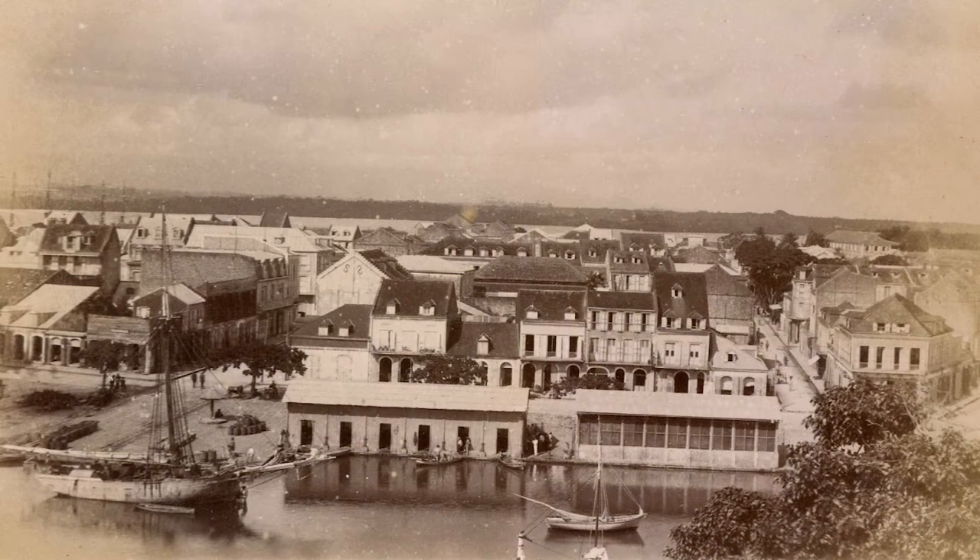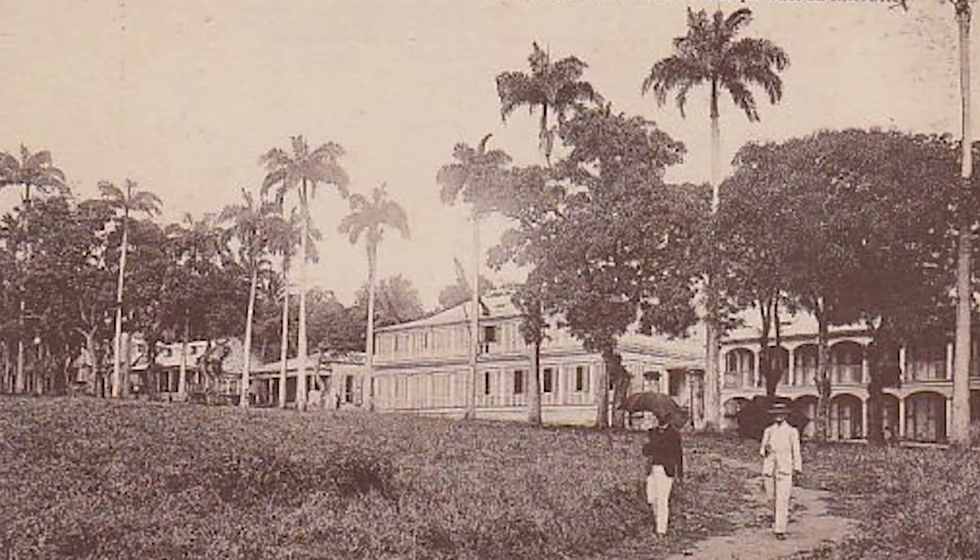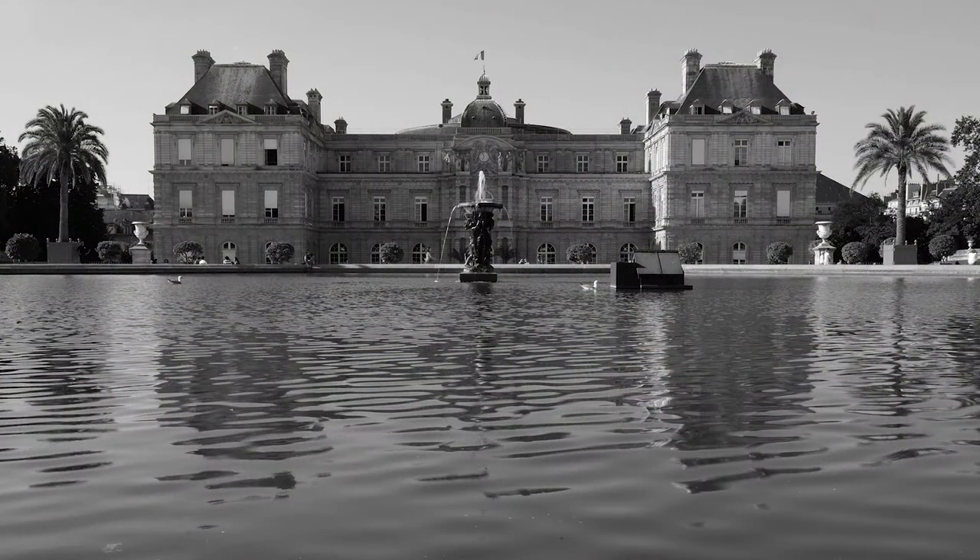Guadeloupe remained a French colony until 1946, when it was made an overseas Department of France and given representation in the French Senate and National Assembly.